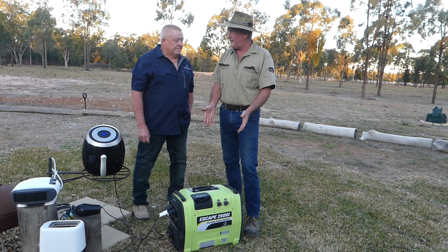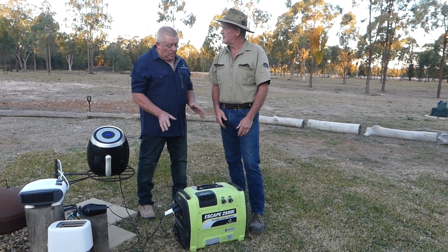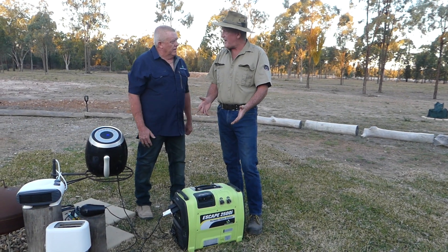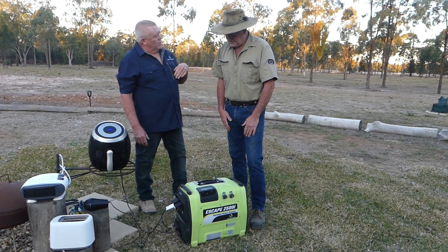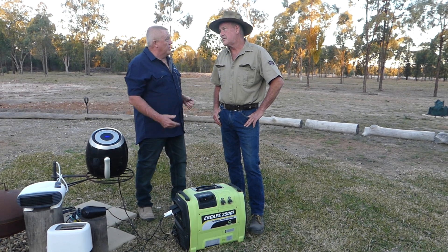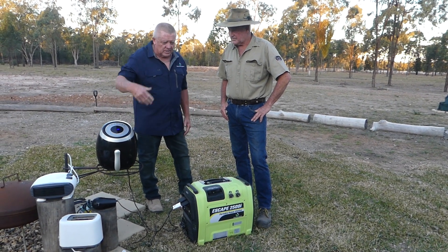This is a generator, but it's not like your traditional generator. You don't have any fuel requirements — there's no noise, no odours. As you can see right now, it's operational and running as we stand here. So there's no noisy motor in the campground keeping you awake. People with CPAP machines at night when they're camping can plug into this unit — they're not waking up the neighbour next door running their machines to keep them breathing at night.